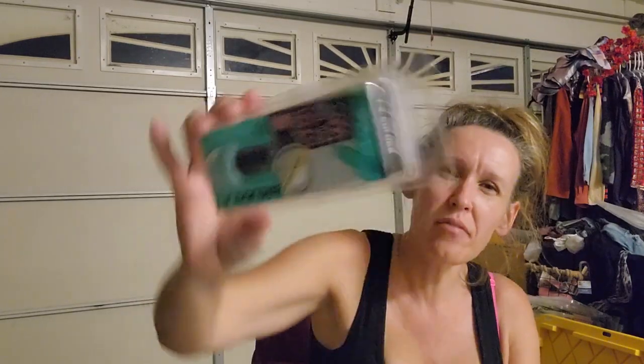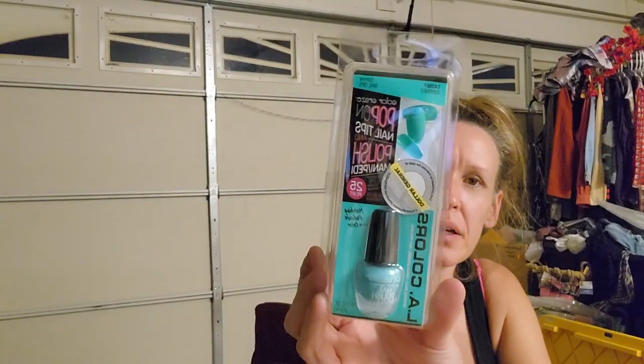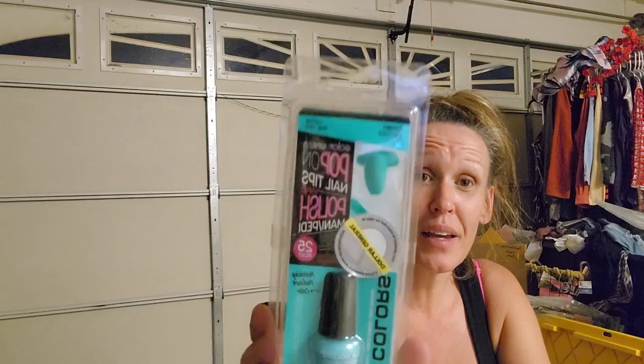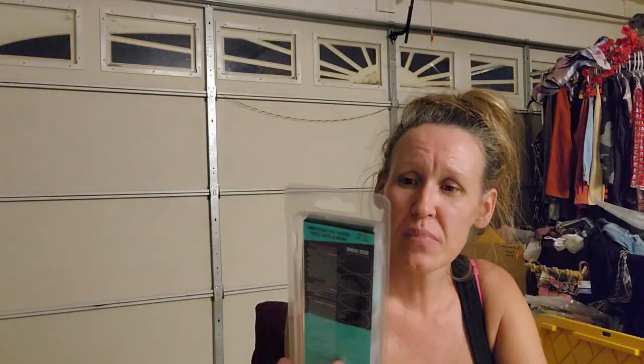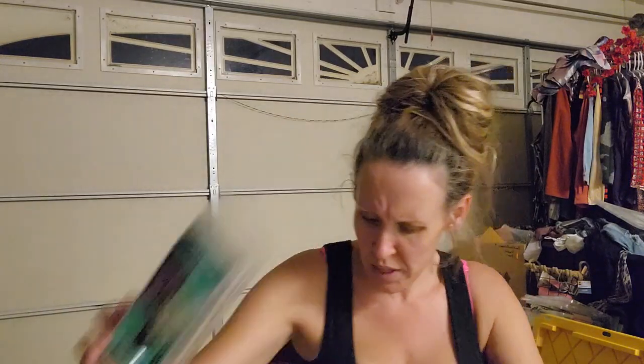These are nail coffin tips - I'll cut them down but they're the longer ones. I believe I paid $1 total for these coffin nail tips. They have the nails plus nail polish for a pedicure. For a dollar I was like yes! They are LA Colors Color Craze Pop-On Nail Tips.